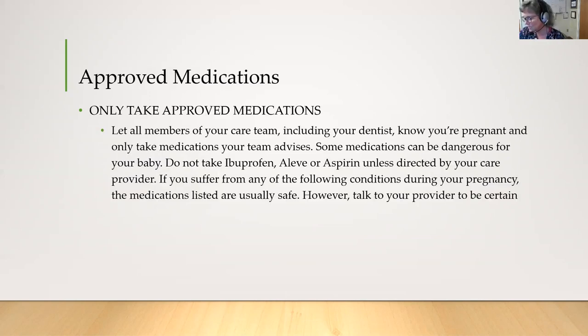The most common question we get from pregnant women is what medications are safe to take during pregnancy. The next few slides will list some of those medications — keep your pregnancy planner handy so you can refer to it. Let all members of your care team, including your dentist, know you're pregnant, and only take medications your team advises. Some medications can be dangerous — you don't want to take Motrin, Ibuprofen, Aleve, or Aspirin unless directed by your healthcare provider. For the following conditions during pregnancy, the medications listed are usually safe, but always check with your provider to be certain.